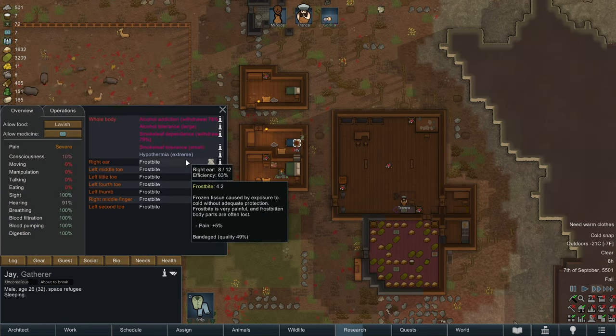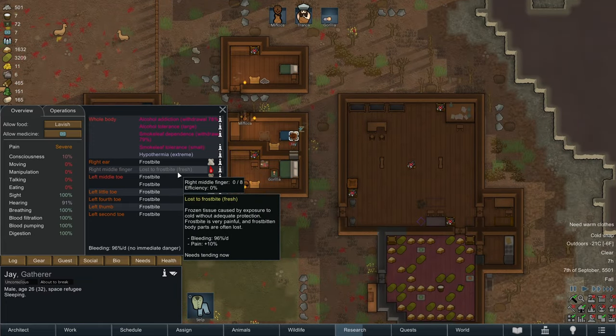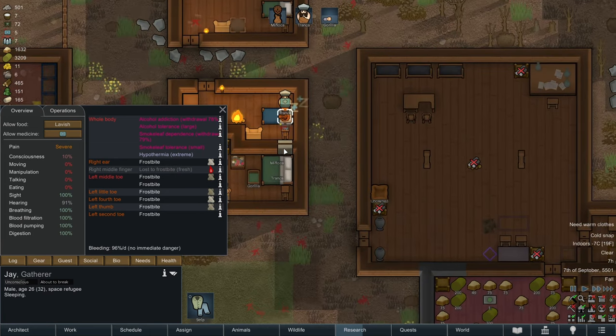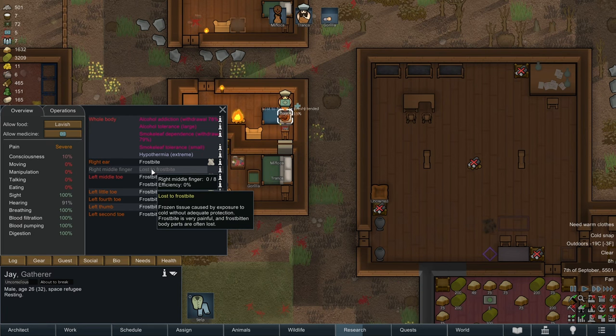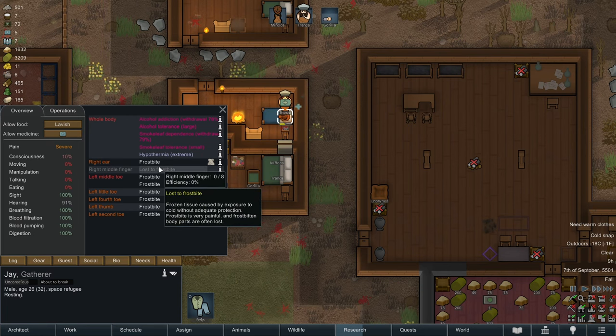We'll go ahead and bump up the speed. Unfortunately, Jay has lost a right middle finger to frostbite. It's a real shame, but we can take the one tiny loss. One finger shouldn't be that big of a deal. I think that's going to cause his manipulation to go down slightly, but other than that he should be a pretty decent colonist.